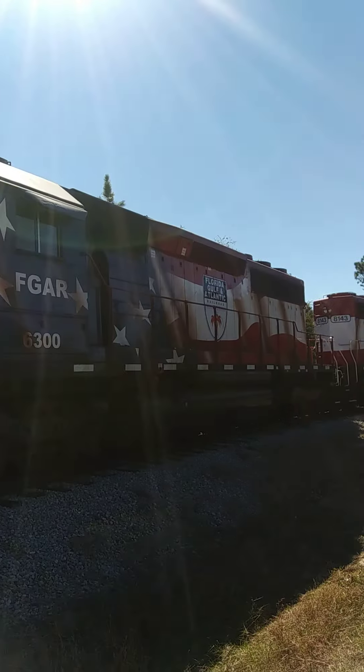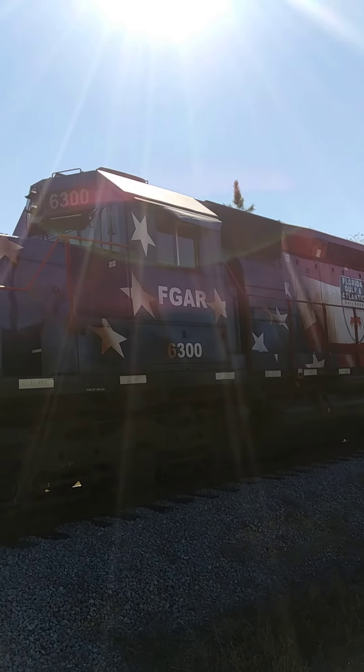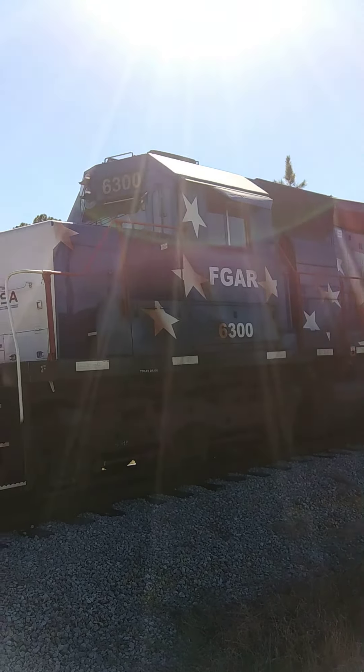The best wash-up I've seen this year — A143, 6300 — my two favorite FWAG locomotives.